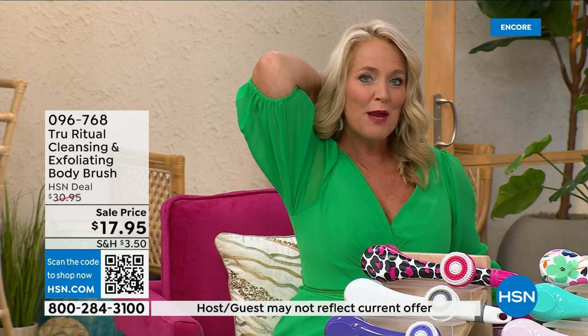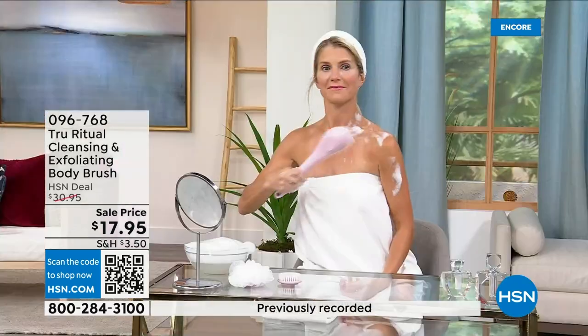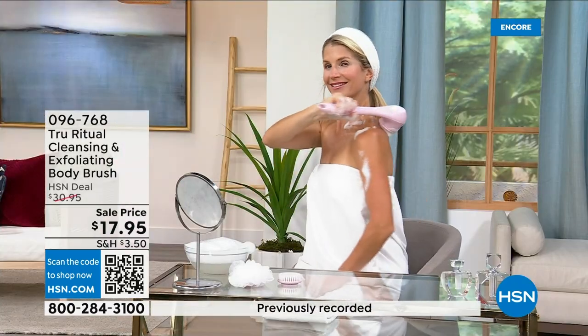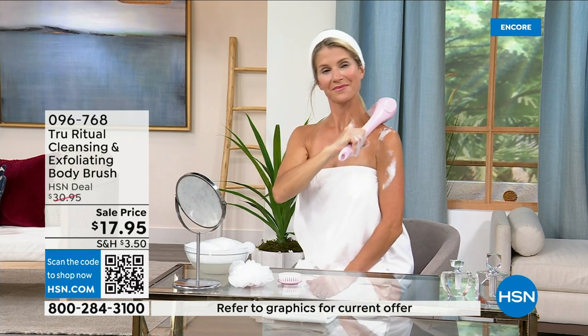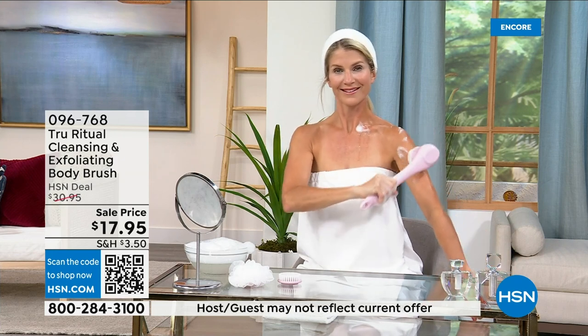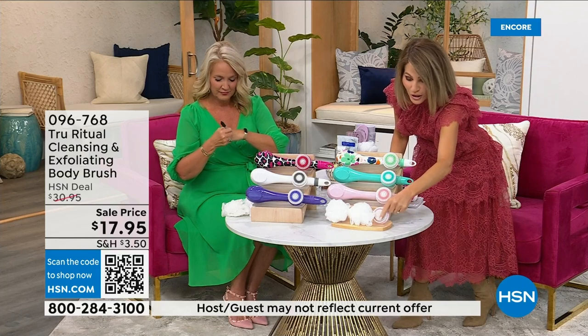It has a nice long ergonomic handle so you can get to areas you normally can't reach — down by your feet if you're standing up in the shower. If you have dexterity issues, you won't have any problem. These come individually boxed with all the accessories: two loofahs, a pumice with a brush around it, and a soft brush.